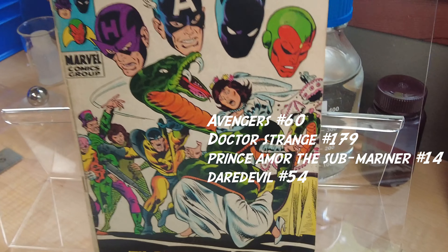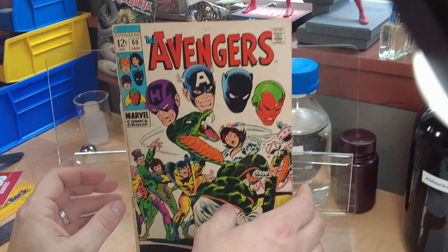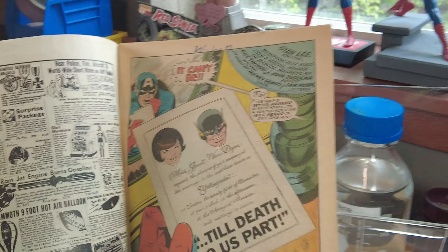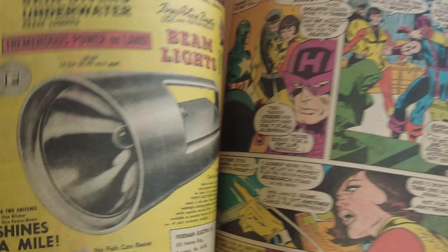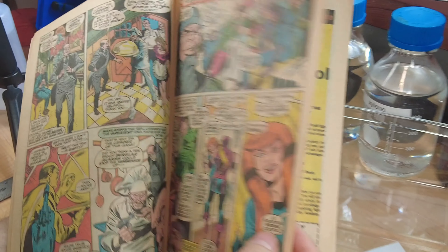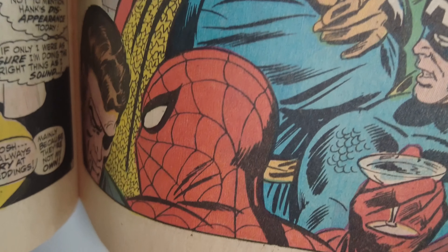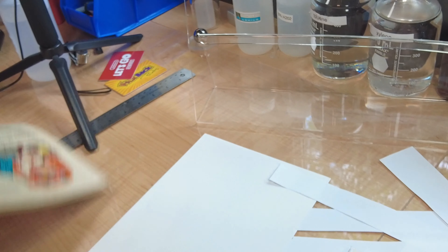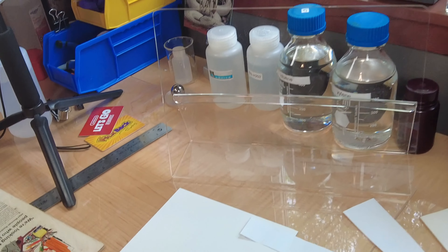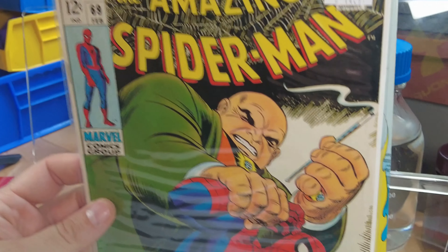Welcome to 1969. This is Avengers number 60, which came out in January of 1969, the same month as Amazing Spider-Man 68. Spider-Man appears here — and this is the marriage of Ant-Man and the Wasp. He also appears in Sub-Mariner number 14, which was the same month as Amazing Spider-Man 69.